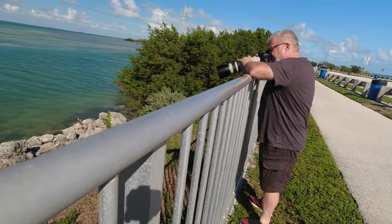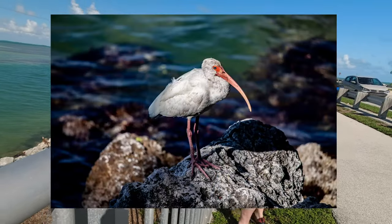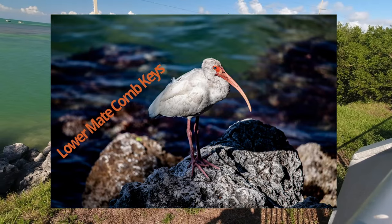Anyway, that's what's going on here. We're making our way down the quays. We're somewhere — Lower Mait Colm Quay is where we are now.